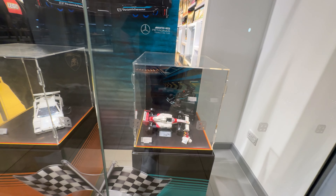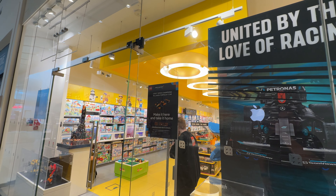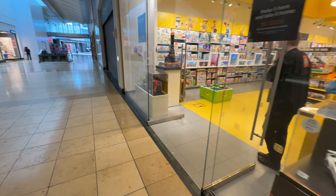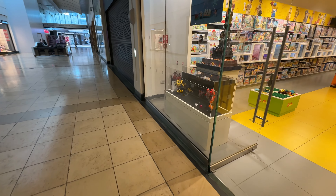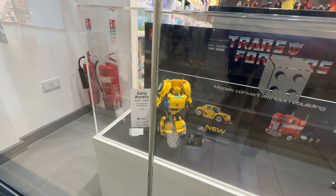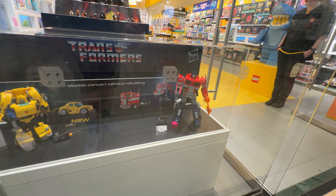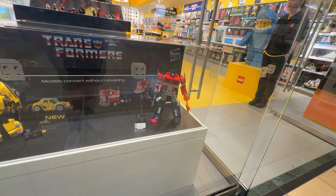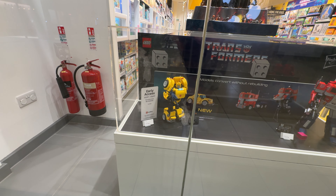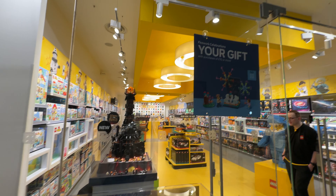I'm not really a car guy but there you go, we have cars in the window. They've also got a Speed Champions Formula One make-and-take home event coming up soon. In the other window we have the other big new release of the day which is Bumblebee, alongside the Optimus Prime that we had last year. Bumblebee is a little bit smaller than Optimus Prime but still a very cool set, and they are still pushing Barad-dûr in the window as well.